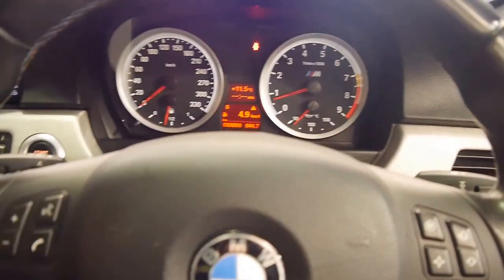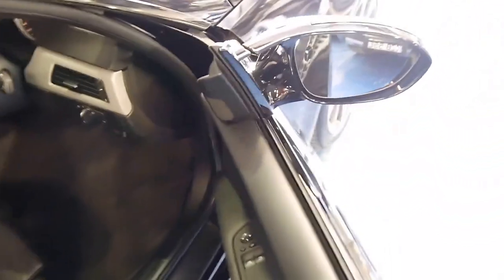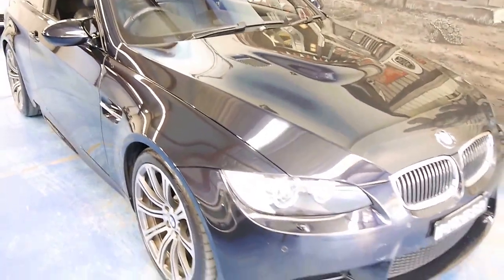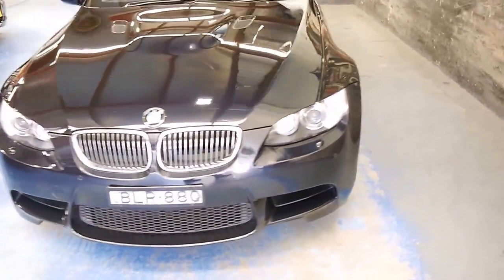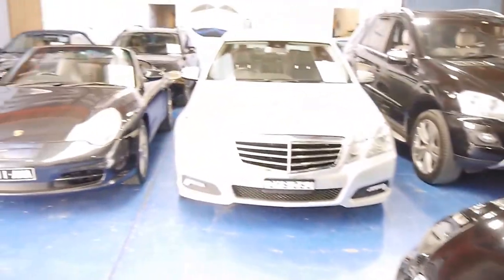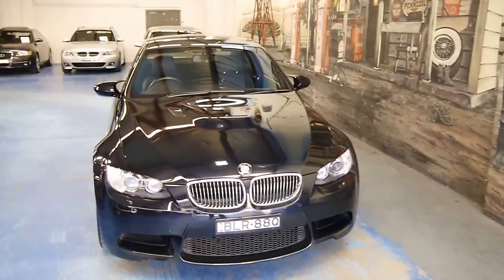Thanks for joining us today. We are the Old Timer Centre, located at 101-103 Illawarra Road, Marrickville. We very much look forward to showing you this BMW E92 coupe in more detail. We specialise in European prestige, and we always have about 70 cars in stock — classics as well. We're located at 101-103 Illawarra Road, Marrickville.